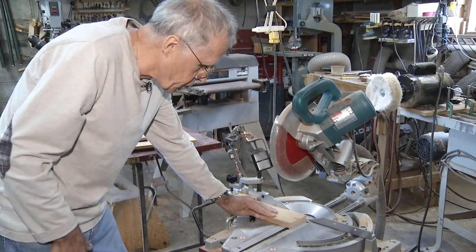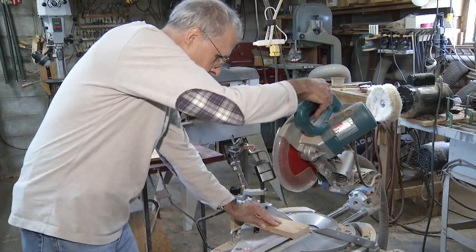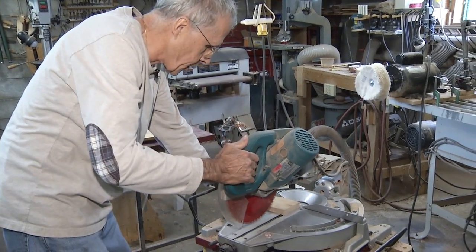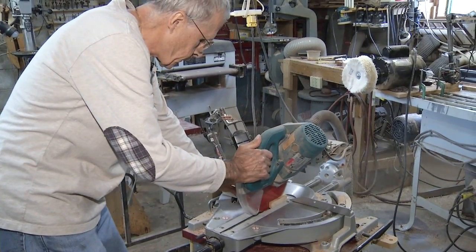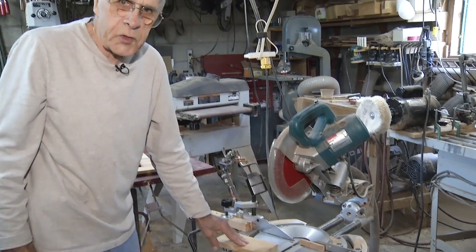I don't have to look and try and find lines or anything like that. I simply start the saw up and it's going to cut it exactly where I want it. And I keep my fingers well out of the way.